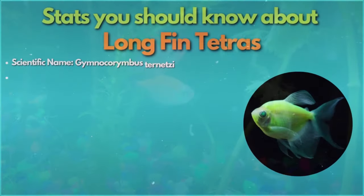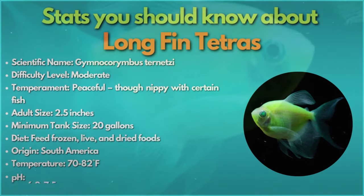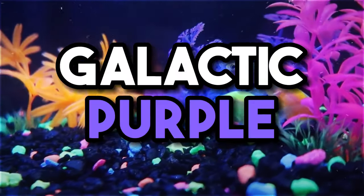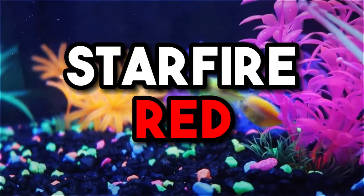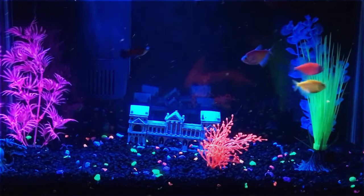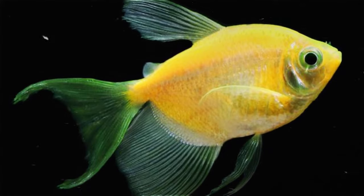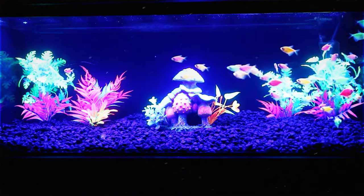Longfin tetras are another glowfish species — the longfin varieties of the same black skirt tetra. They're offered in cosmic blue, electric green, galactic purple, moonrise pink, starfire red, and sunburst orange. They have the same water chemistry requirements and the same nippy quirks. Given their longer fins, they will be targeted by more aggressive fish on the glowfish catalog like tiger barbs and bettas, and will struggle with fast fish like danios when competing for food.